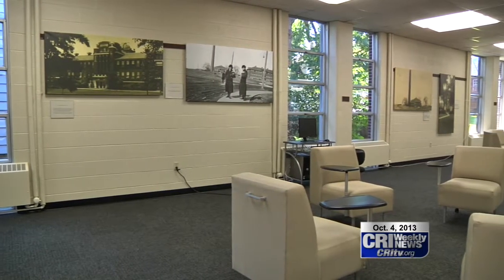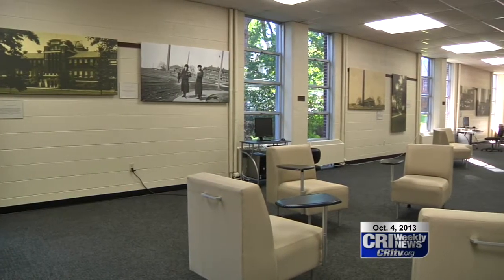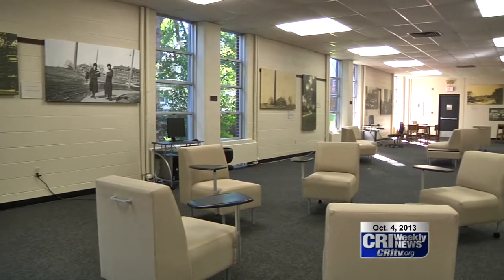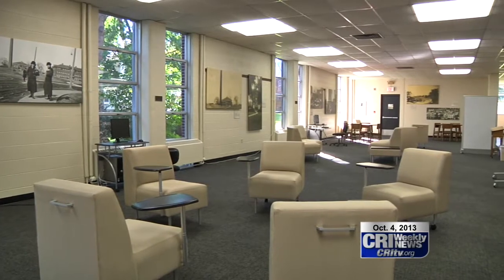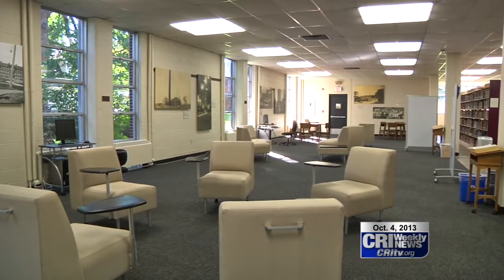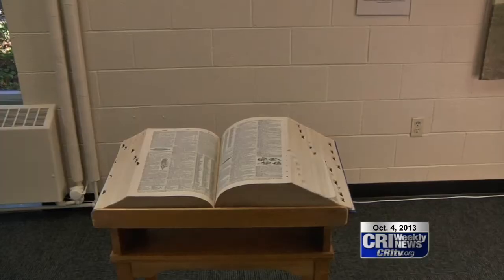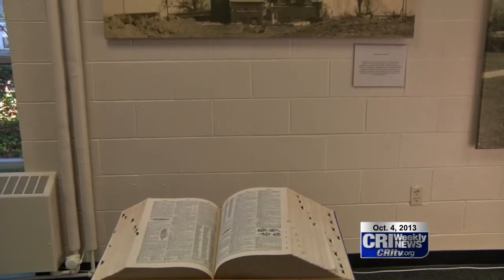The purpose of the picture display was partly due to remodeling in the ground floor section. As a result, a number of additions have been made to accommodate students and community members. The new features include a number of whiteboards and seats with side tables for personal revision.